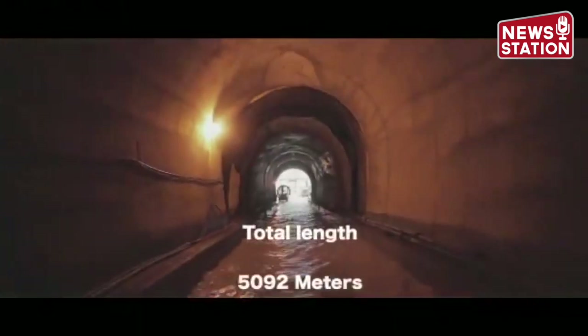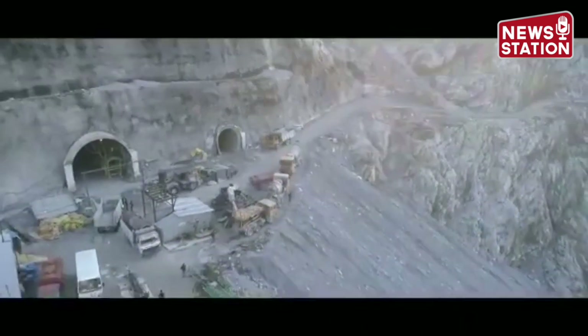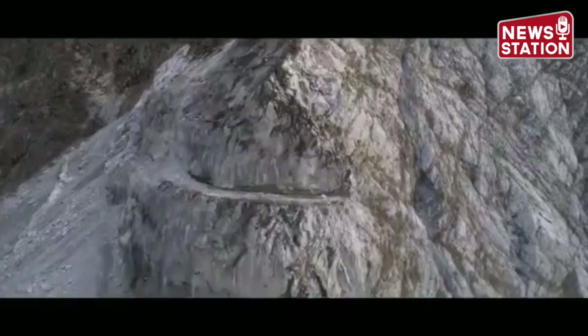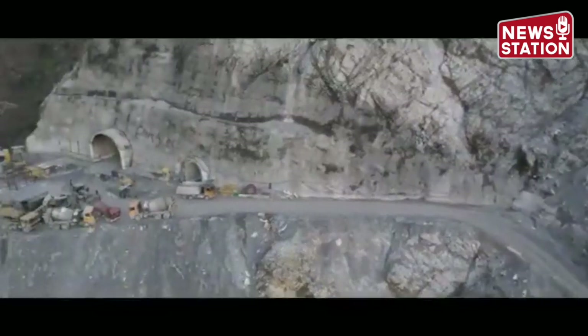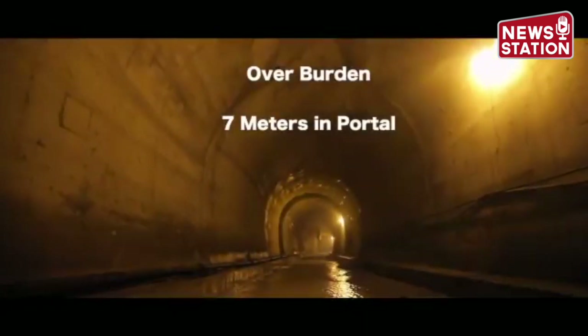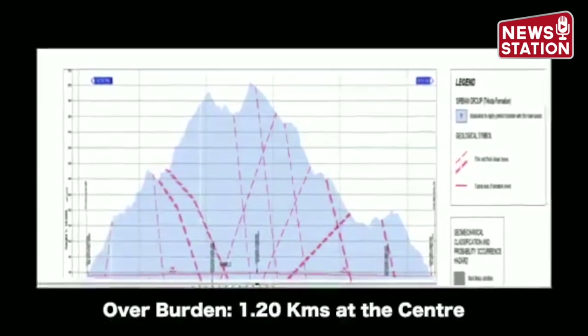With a total length of 5,092 meters, Tunnel T2 has a main tunnel and a parallel escape tunnel, both connected through an approach road. The rock mass strata consists of highly to moderately jointed chert-dolomite with interlayers of shale or slate in few stretches. The overburden ranges from 7 meters near the portals to 1.2 kilometers at the center of the tunnel.